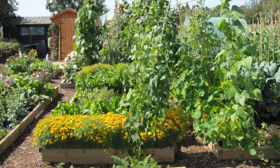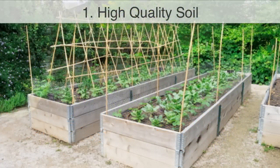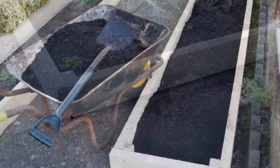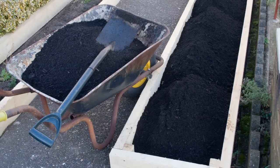Raised beds have become very popular amongst gardeners, and there are several good reasons for this. First, raised beds enable you to grow almost anywhere. It doesn't matter what your existing soil is like, or even if you have soil underneath them. With a raised bed, you can add your own soil and compost, which gives you a great weed-free start to your garden.